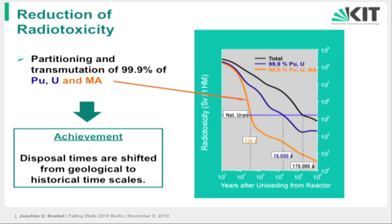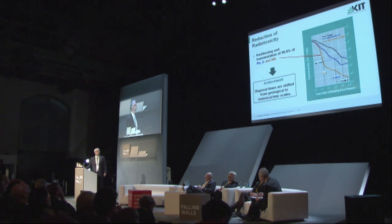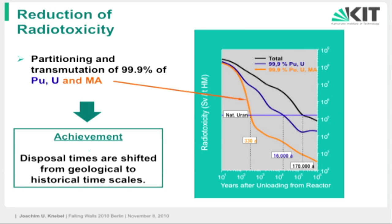That's why we extract the plutonium and the uranium, recycle it, burn it — and then we come to something like 16,000 years that we have to deal with the leftover waste. But if we, in addition — and that's now the new step — also extract and partition the minor actinides: americium, curium, neptunium — these really high-level parts of the waste — and recycle them, then we shift from these very long geological timescales to something in the order of a few hundred years of historical timescales. And that's the aim where we want to go.